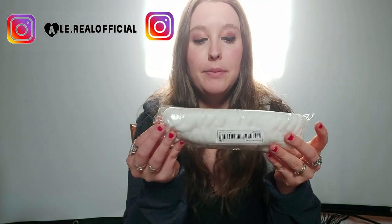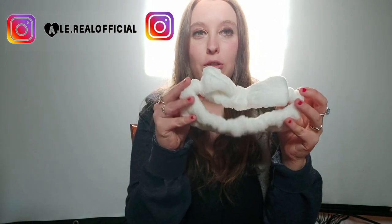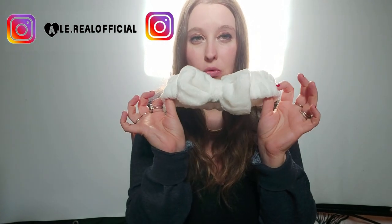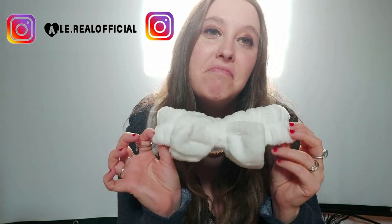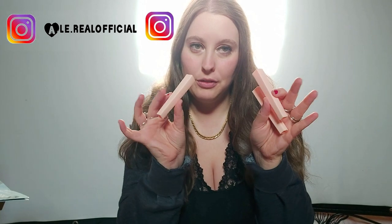Ho preso questo per i capelli, 1 euro. Che si mette quando ti trucchi — anche questo bello morbido col fiocchettino. L'ho scelto bianco. Questo io non ce l'ho, e allora ho detto quasi quasi provo uno per provarlo. Questa fascia, secondo me anche per le foto è carina.